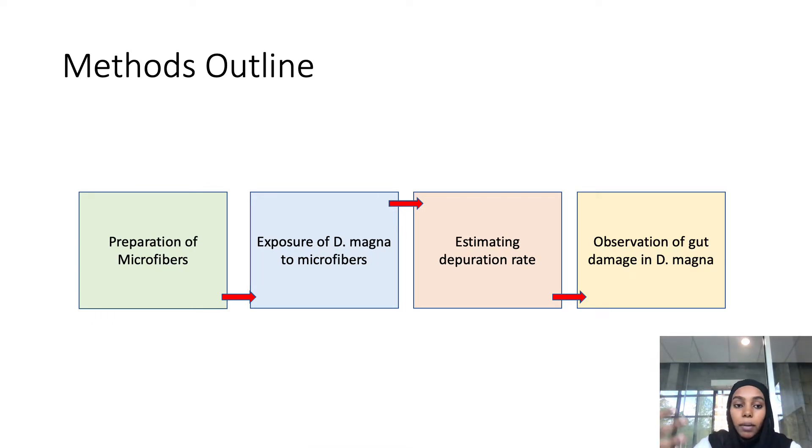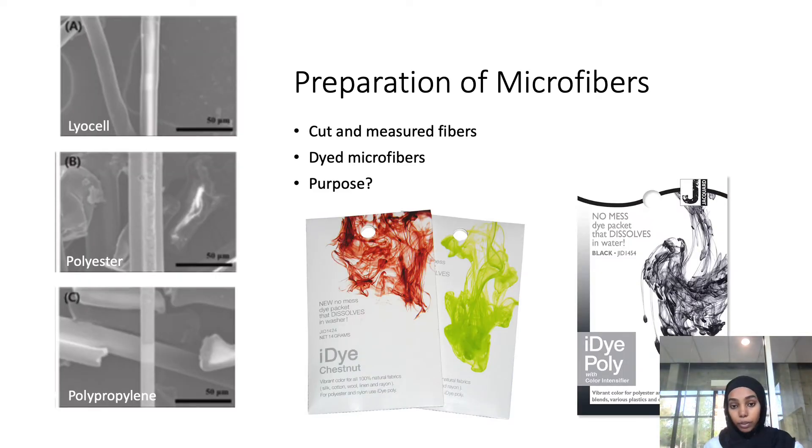This is the method outline. They start by preparing the microfibers, then expose the Daphnia magna to the microfibers, estimate the depuration rate — depuration being the process of removing impurities from the body, commonly seen in aquatic organisms — then observe the gut damage after microfiber exposure. For preparation, they obtained the lyocell fiber from K Industries in Korea and the synthetic fibers (polyester and polypropylene) from the Korean Institute of Industrial Technologies. These fibers did not have any added additives.